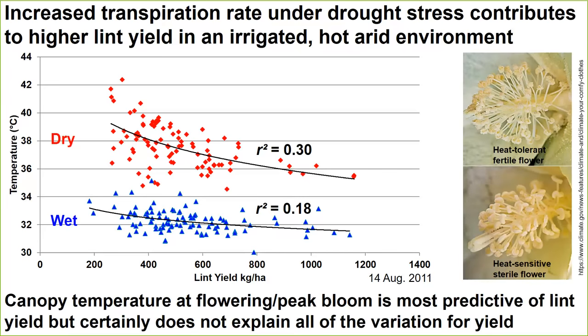When thinking about canopy temperature, we also considered pollen fertility. A heat-tolerant fertile flower shows nice pollen covering the anthers, while a heat-sensitive flower shows no pollen on the anthers — the plant is very sterile. If you have a much cooler canopy, then pollen is also likely to remain fertile. This caused us to think about yield in terms of counting flowers or bolls at the end of the season, and that's where LIDAR comes in.